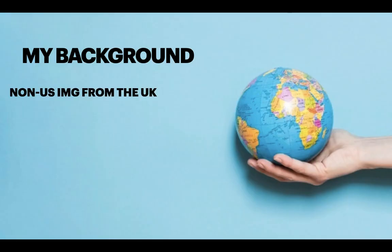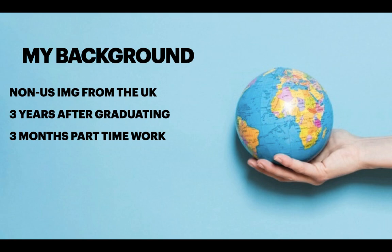A bit about myself. I am a graduate from a UK medical school — I am a non-US IMG. I took my Step 1 exam almost three years after completing medical school, which is a long time after I had studied the material being tested. I was working part-time for three months in internal medicine, paediatrics and teaching medical students. I spent the two months just before my exam as dedicated study.